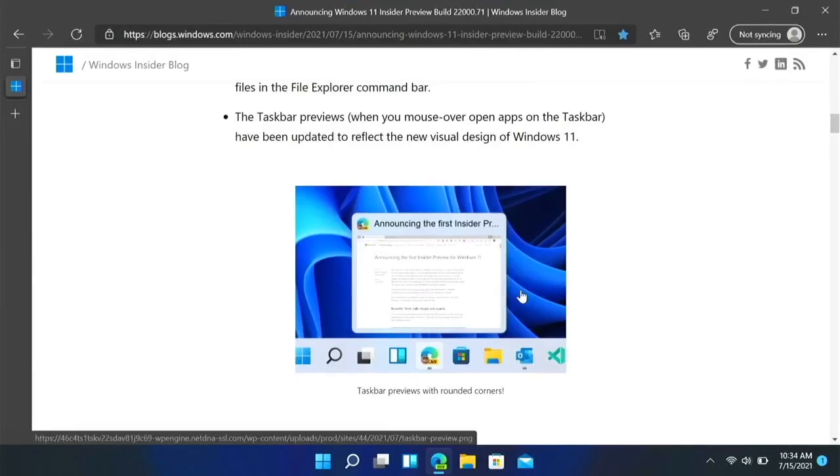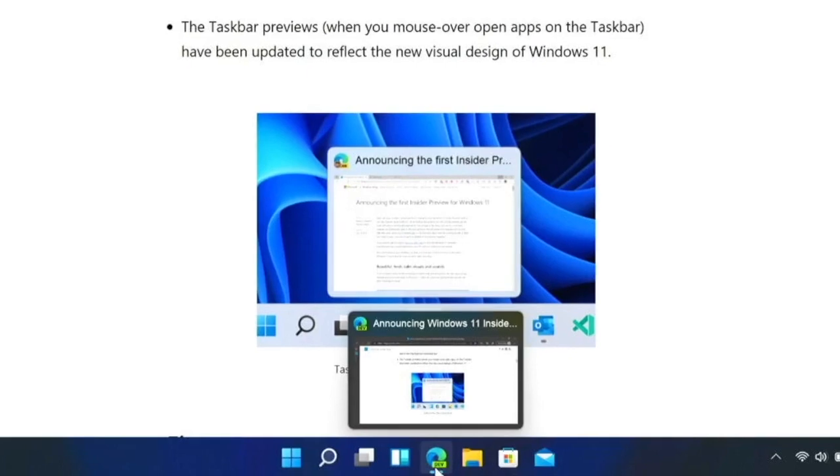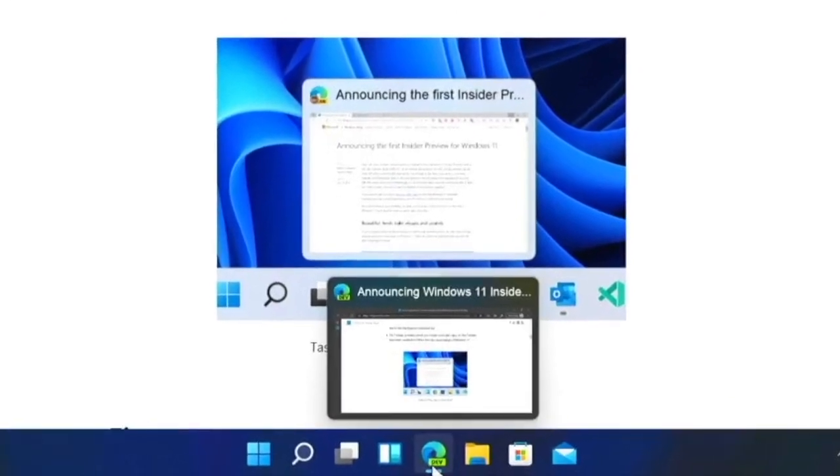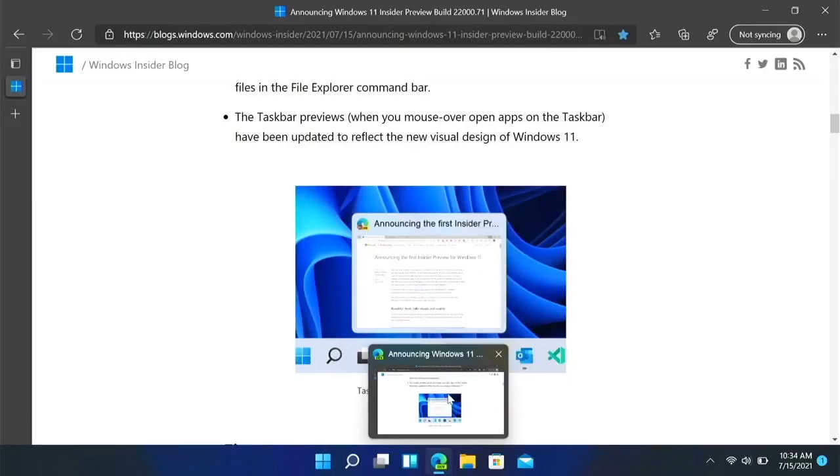The taskbar preview — if we go down here — now has rounded corners instead of the style Windows 10 had. They are just incorporating the new visual design into Windows.